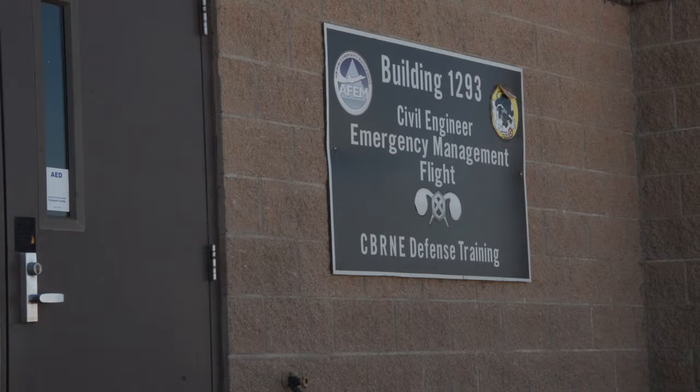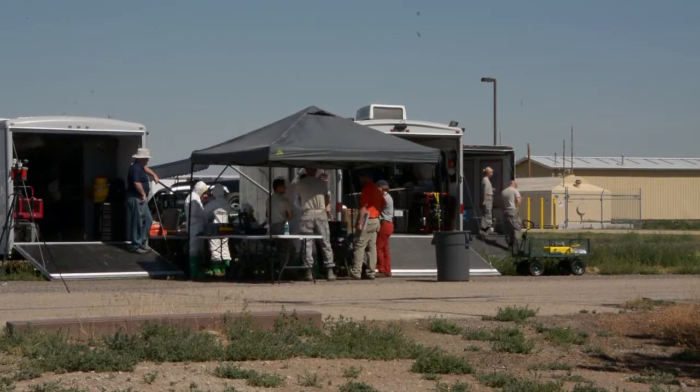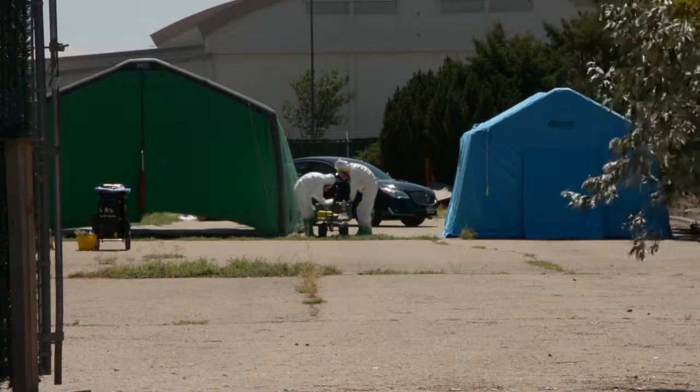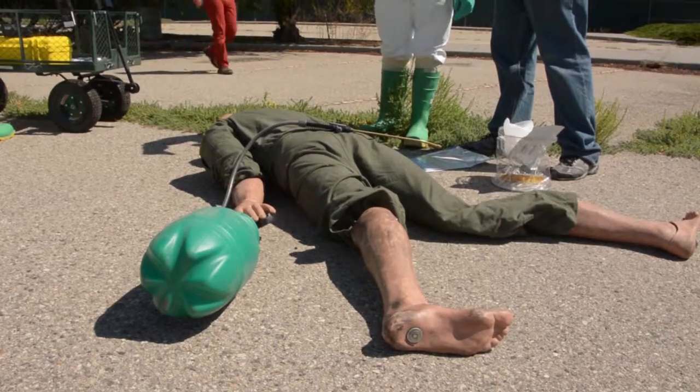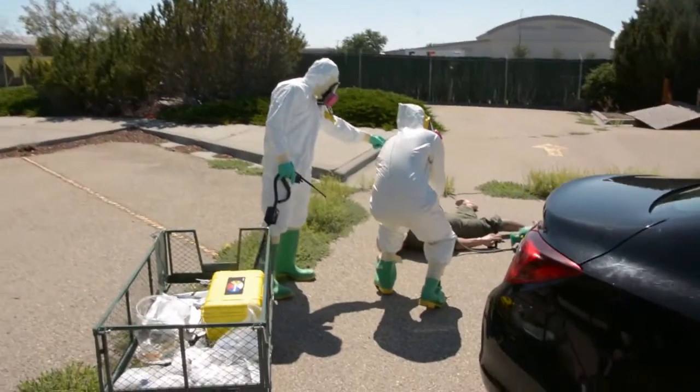Today we have a scenario where we were in a deployed environment. There was a CBRN threat at our environment, and we had an individual who walked around our living quarters spraying a material. The bio-environmental flight and the readiness and emergency management flight were called out to the scene to do some additional testing on the material that the person had on them.